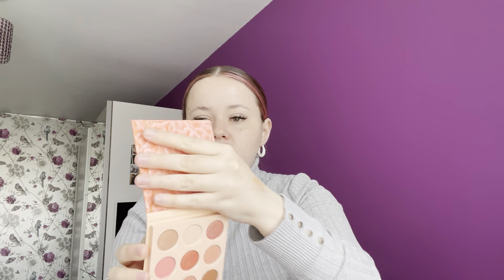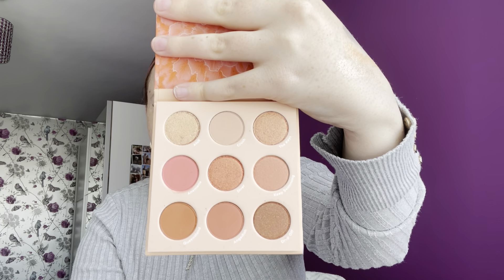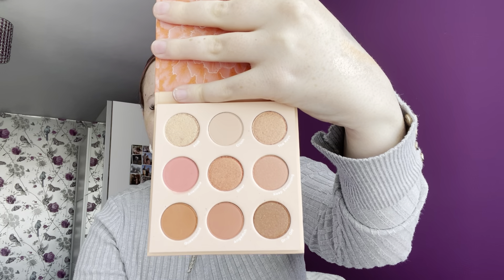My seventh favourite is the Costa Coral palette. I just absolutely love Colourpop packaging — just look at that packaging, it's absolutely stunning. I absolutely love this one with the golds, that pink, the beige. It's just such a beautiful, beautiful palette. It was so difficult to rank from 1 to 15 because I absolutely adore all of these palettes.